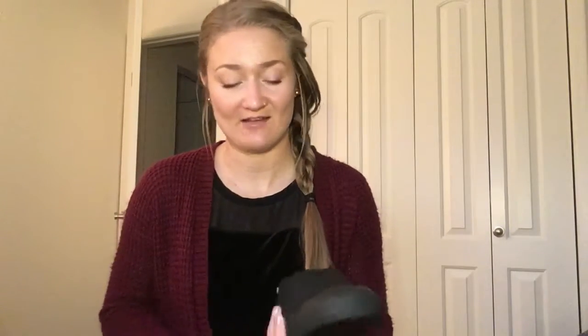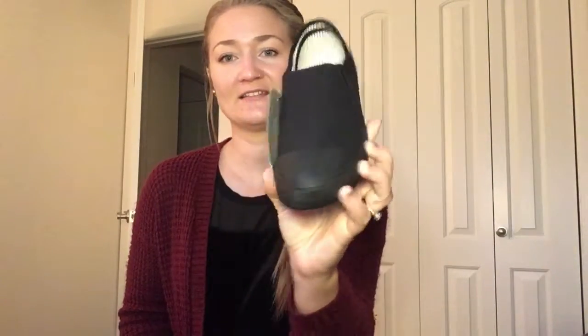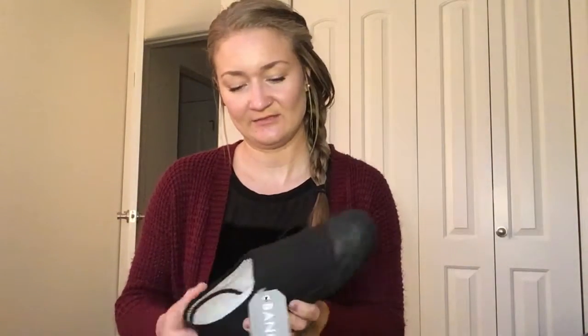I got the slip-on shoes in onyx. This is what they look like — pretty good tread on the bottom. I'm totally wearing these to work and on every adventure ever.